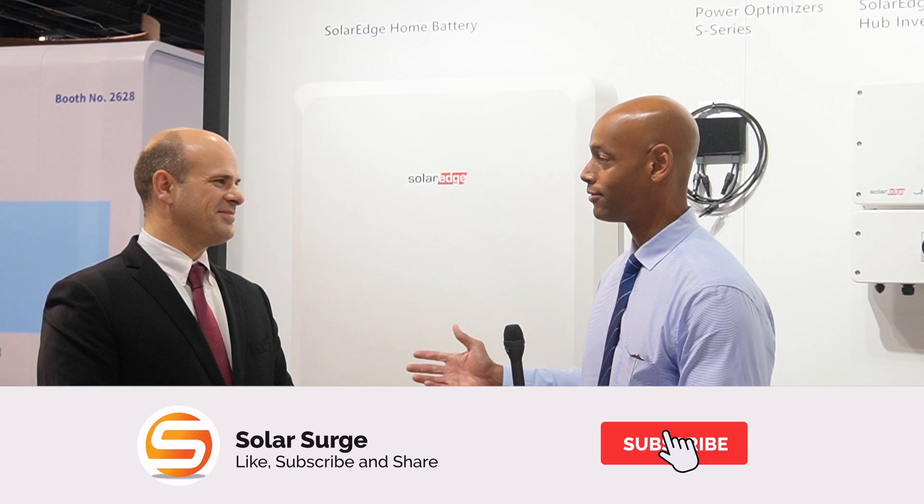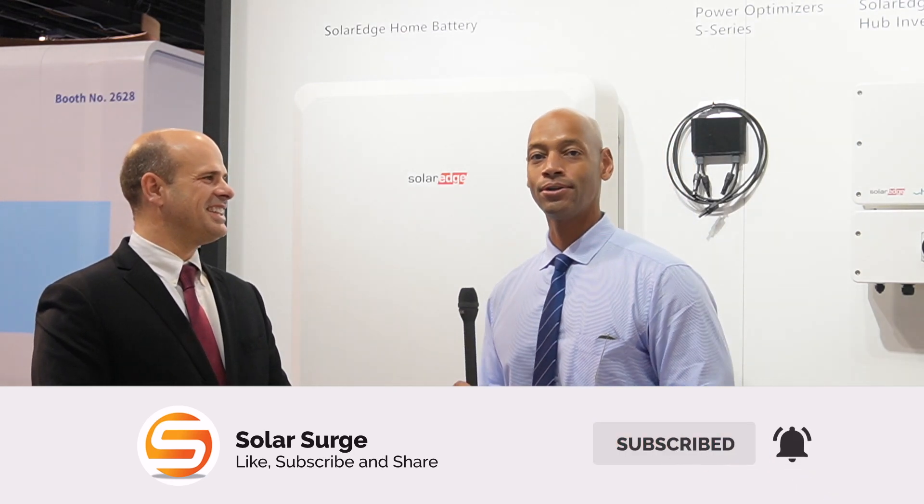Hi everyone, Joe Ordea here for Solar Surge, and this morning we're coming to you from the RE Plus Solar Conference in Anaheim, California. I'm joined by Chris Thompson from SolarEdge, and we're looking at the SolarEdge Smart Home Energy Ecosystem. So Chris, thank you for joining us this morning. Thank you for coming by, appreciate having you here.